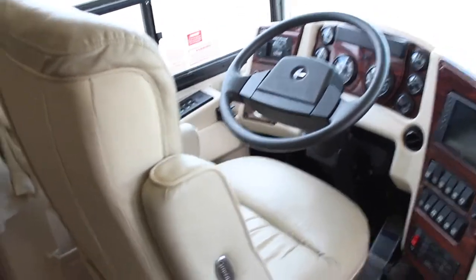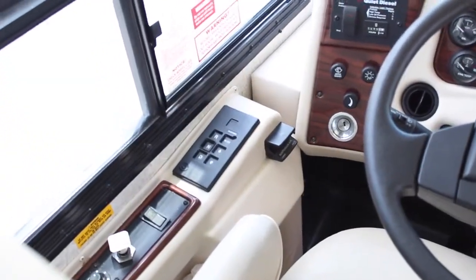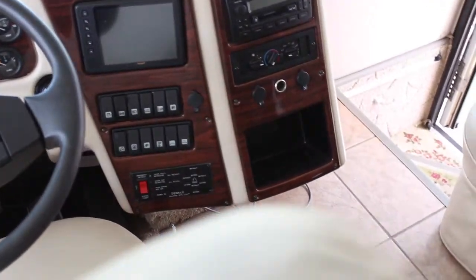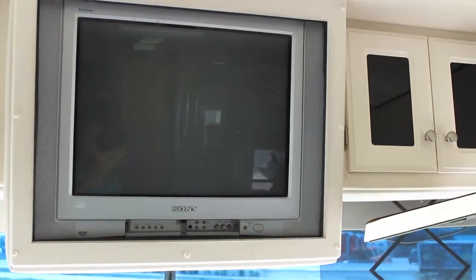Here is the driver's seat area. It has an Onan Quiet diesel generator on board. Your speedometer, AC, everything you need. Shades up here up front, a fan, your Sony TV.